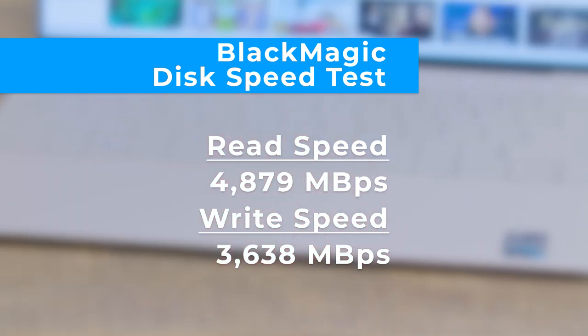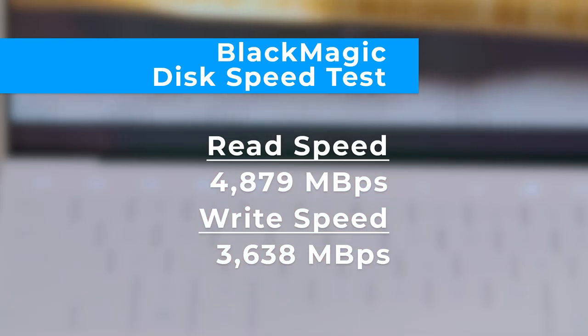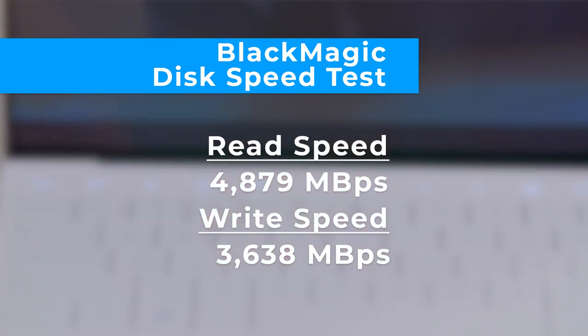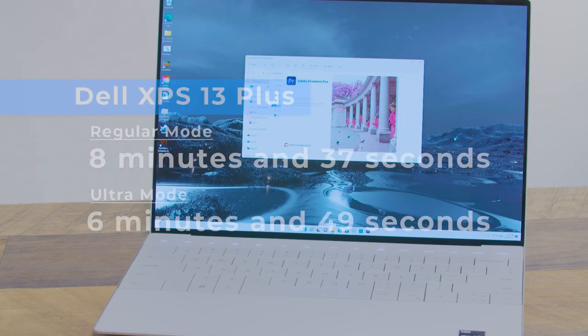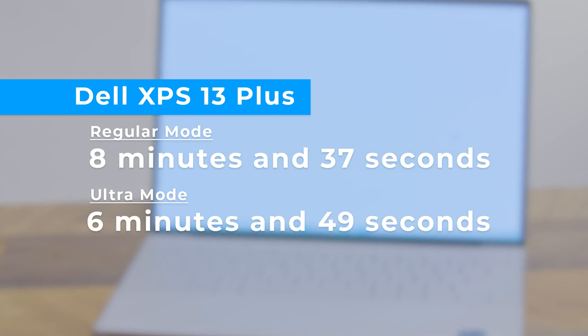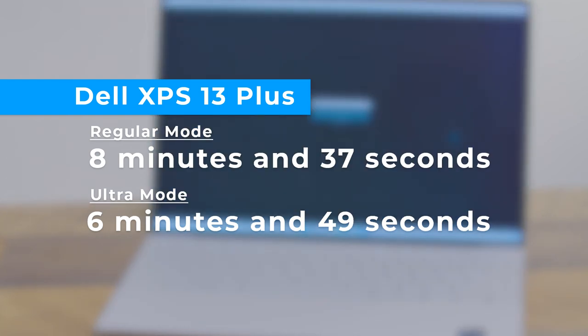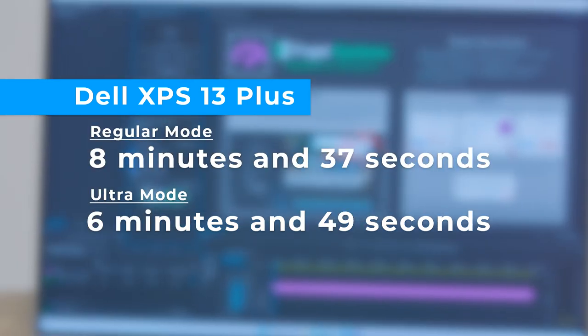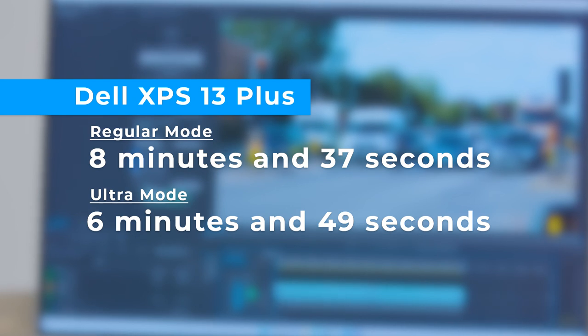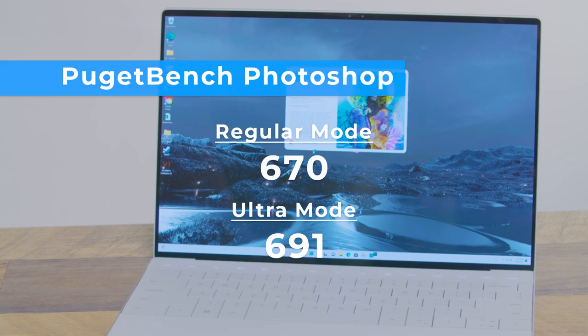We saw an average read speed of 4,879 MBps and a write speed of 3,638. The MacBook Air M2 mustered only 2,800 and 2,200 MBps respectively, and the MacBook Pro M2 scored better but was still below the Dell. The XPS 13 Plus sped past the competition on our Handbrake video editing test, which involves transcoding a 4K file to 1080p. The Dell took an average of 8 minutes and 37 seconds in regular mode, but just 6 minutes 49 seconds in ultra mode. The MacBook Air M2 took 7 minutes 52 seconds, and the MacBook Pro M2 needed 6 minutes 51 seconds.